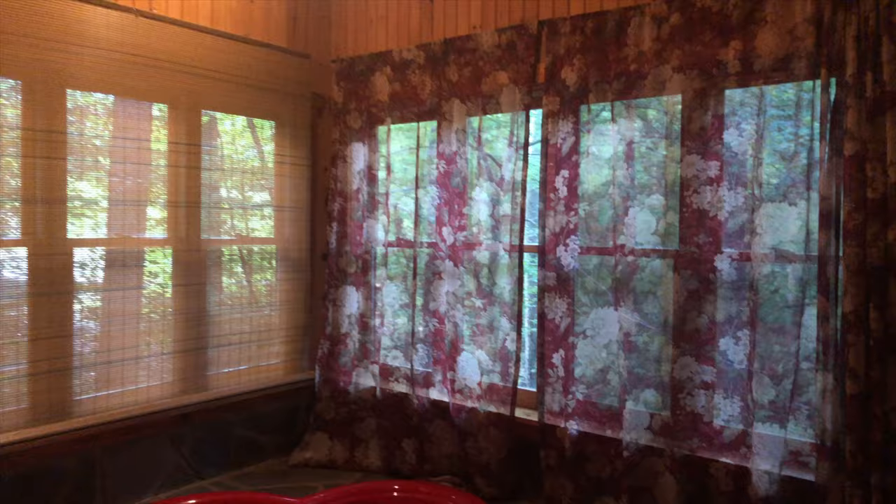That curtain is pretty much permanently down — I don't even know how to get that up. You could open these windows though. This is all very rustic with beam ceilings. Good lights — brighter than you would probably expect. There's a nice bathroom in here, although there's no shower up here, there's just one downstairs.